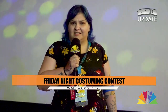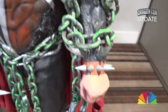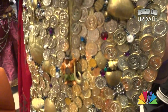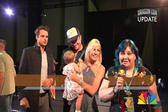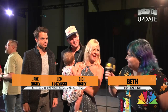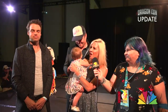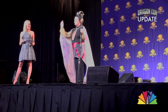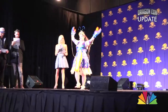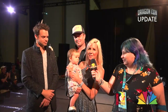This is Beth with DragonCon TV, and I'm here at the Friday Night Costuming Contest. I am here with the hosts of the Friday Night Costuming Contest. This is a beautiful evening — everyone puts in so much time and energy. We've hosted this now — the boys have helped me out for the last couple of years — and we're always just totally in awe of everyone, how much effort goes in. Some of these guys go home tonight and start preparing for next year, so it's pretty special.